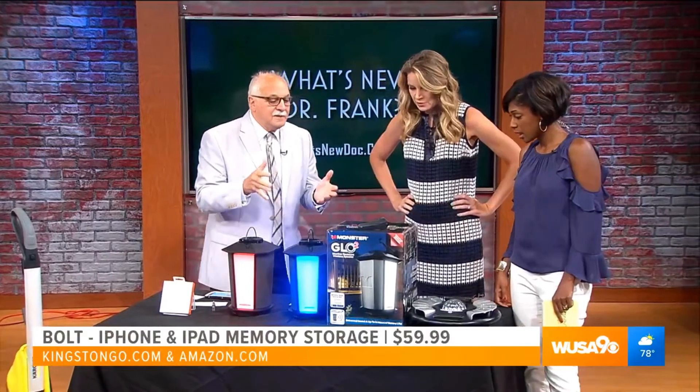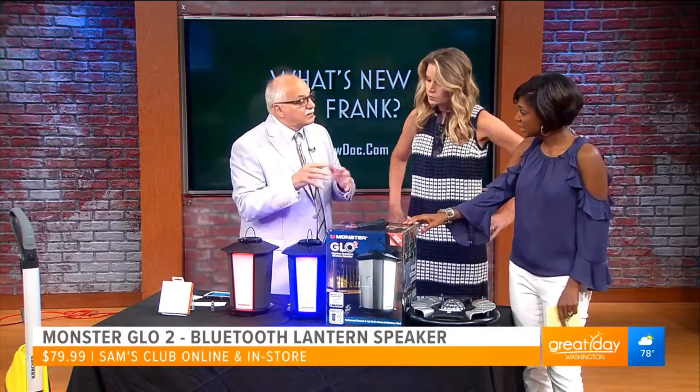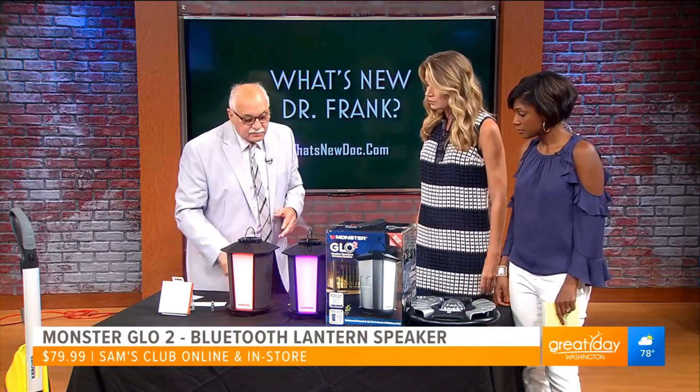So we got to party a little bit. These are by Monster, they're called Glow 2. They're available at Sam's Club, both in store and online. I just want to let you listen to the quality of it.